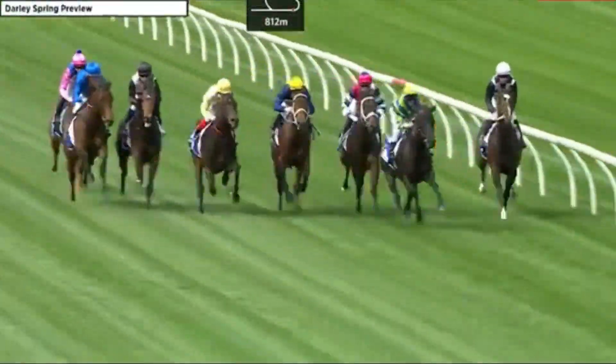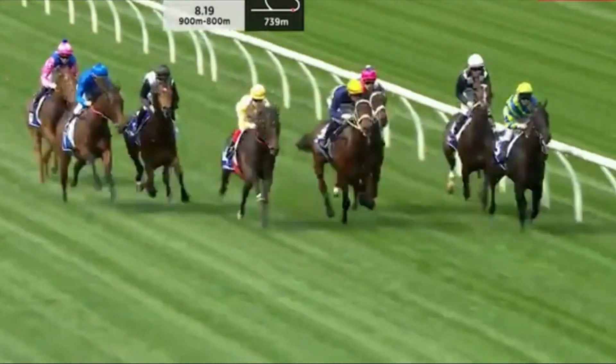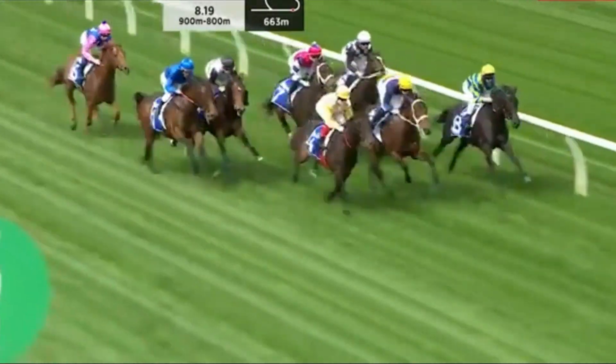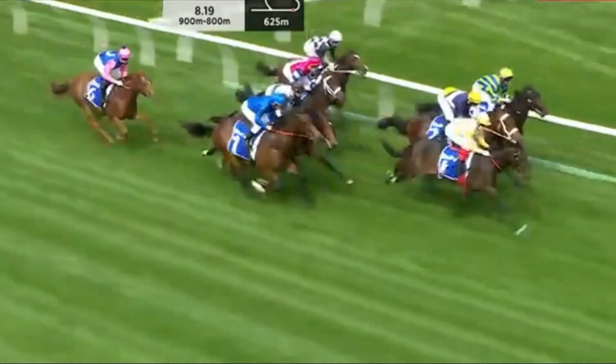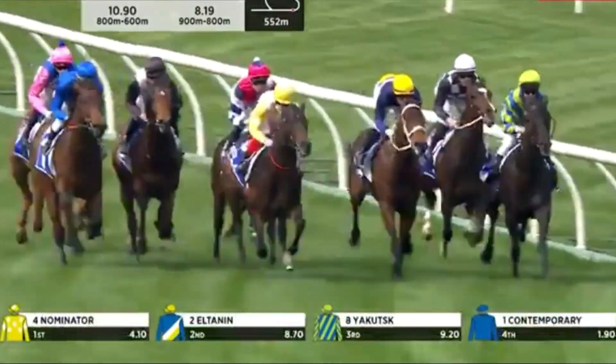Yacutsk with explosive speed is going to cross them all. Yacutsk led by a couple of lengths to Cavala, who's over-racing. Then El Tannen and Runaway Bell in the middle of the track. Nominator and they were followed by Exceed and Fly. The widest is Contemporary in the middle of the track. And at the tail of the field, Little Strawberry.